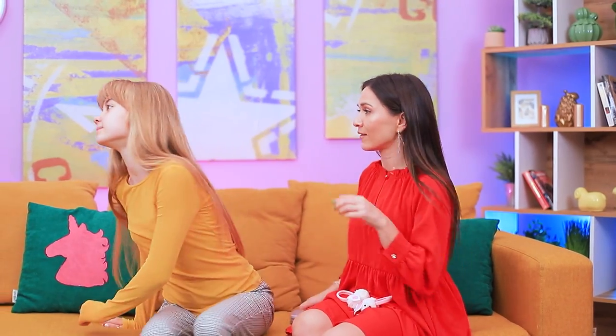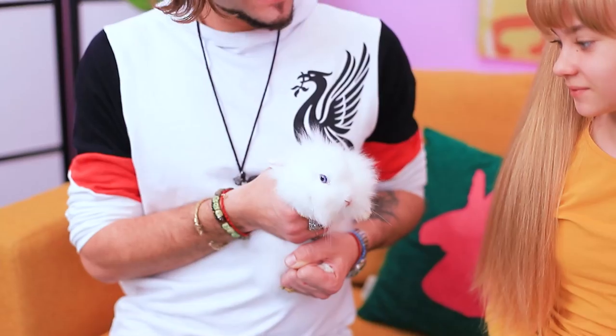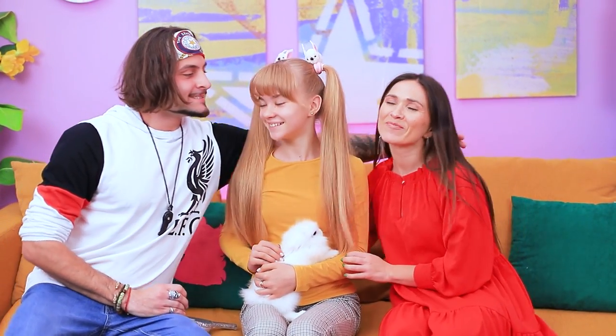Here are the bunnies! Let's do your hair! Thoughts? It's nice! Surprise — meet your new pet! This is the best gift ever!